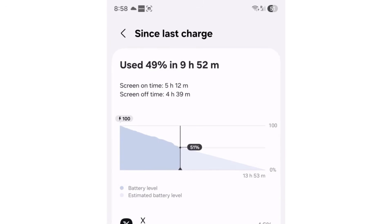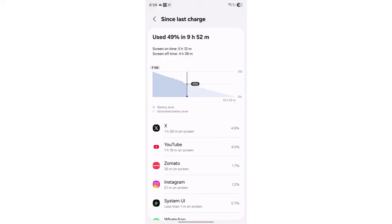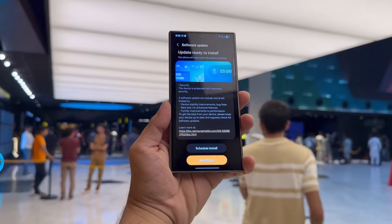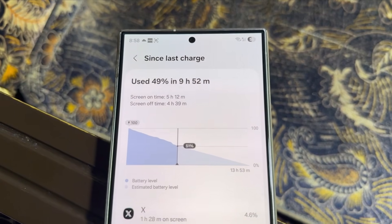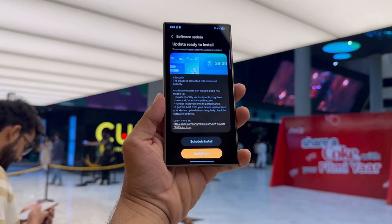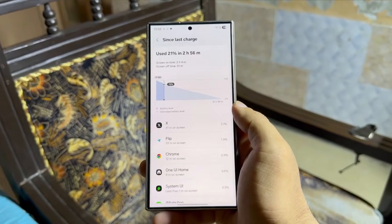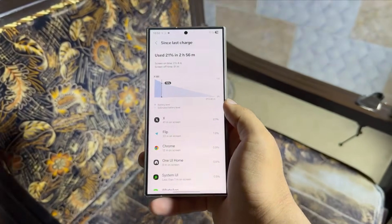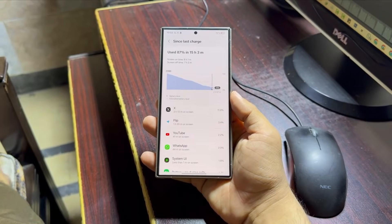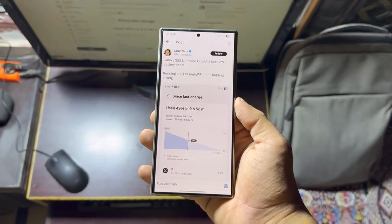Check out this tweet from Tarunvitz. He shared that his Galaxy S25 Ultra running on One UI 8 beta, ZYF1 battery-based version, using FHD and Wi-Fi, is still holding up great. Even under regular usage conditions like Full HD resolution and Wi-Fi, the S25 Ultra is pushing out some really impressive battery performance. And don't forget, this is happening on a beta build — that means Samsung might actually be onto something solid when it comes to battery management and software optimization.